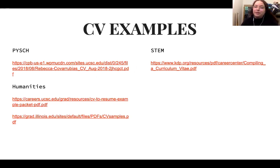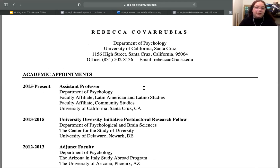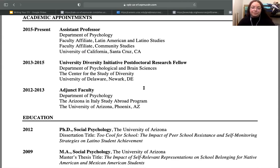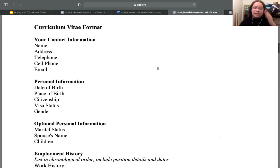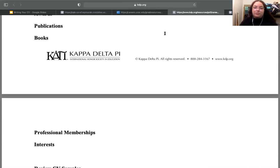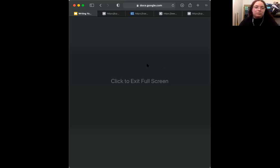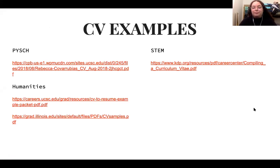Here are other examples of CVs. There's an example from a psychology professor submitted to the school, showing how they organized their CV. There are also different formats depending on your discipline — for example, a humanities CV and a STEM CV. Depending on how you like to organize certain aspects of your application, you can tailor it to your preference.